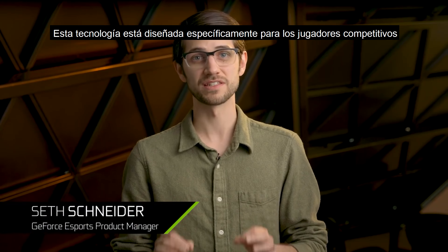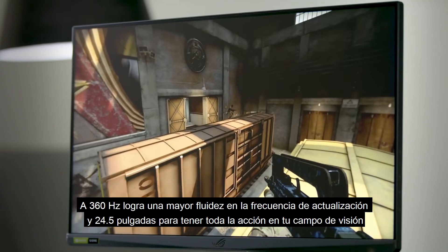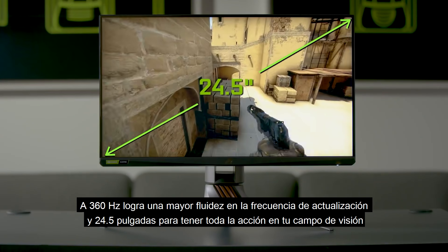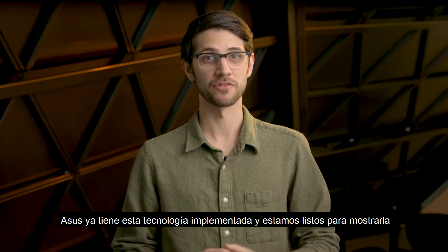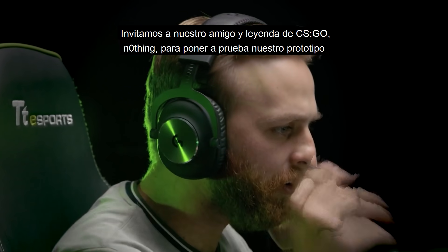This display technology is specifically designed for the competitive gamer. A 360Hz refresh rate for maximum smoothness and a 24.5-inch form factor to keep every pixel of action in your field of view. ASUS has already implemented this technology and it's far enough along that we're ready to show it off. We've invited our friend and CSGO legend, Nothing, to our headquarters to put our prototype through its paces.